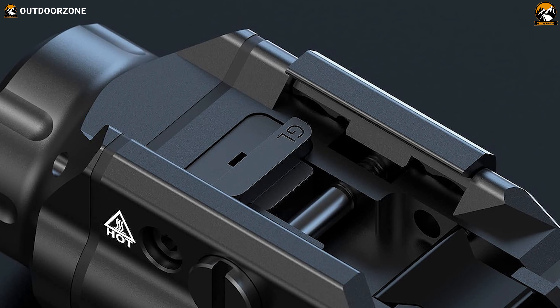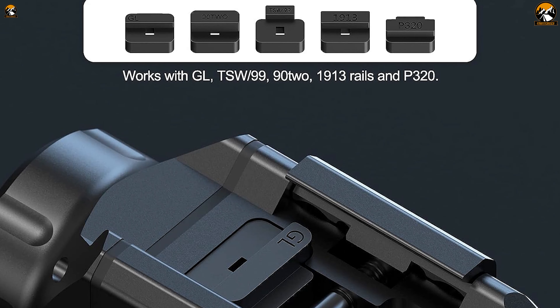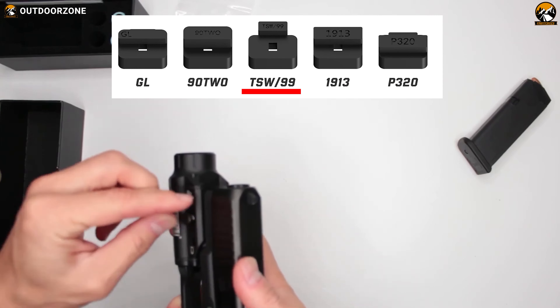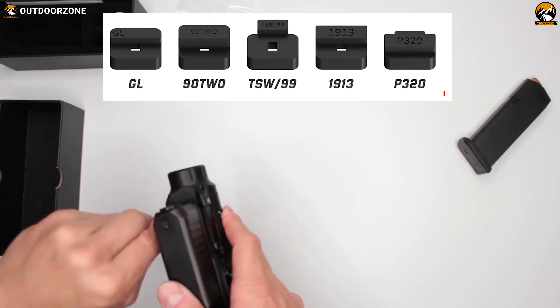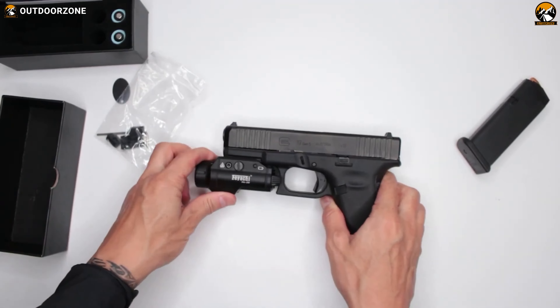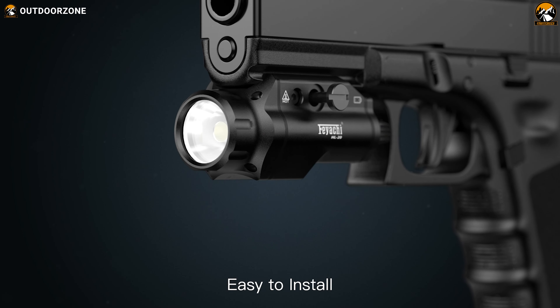Most importantly, it's been equipped with an arsenal of five different locating keys — GL, TSW-99, 92, P-320, and 1913. This tactical weapon light adapts to most rail-equipped firearms.